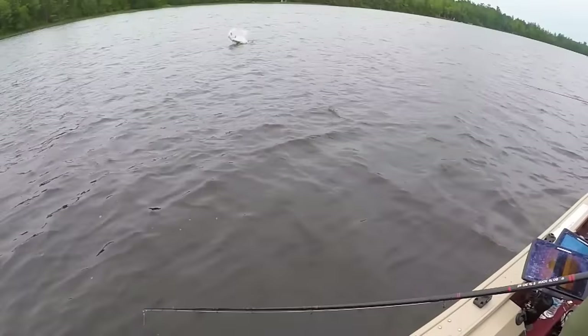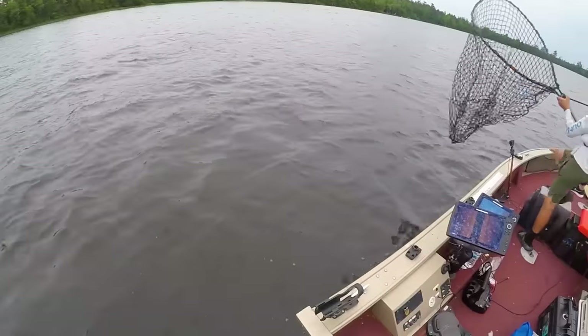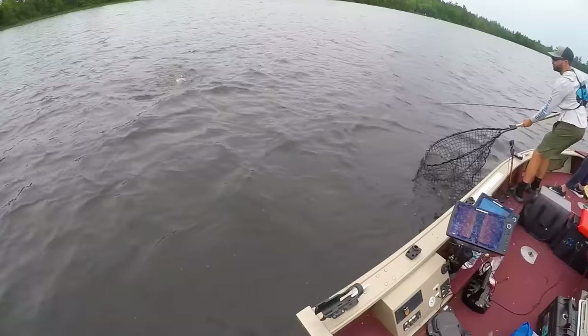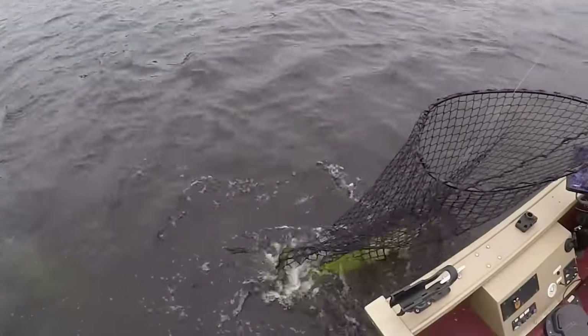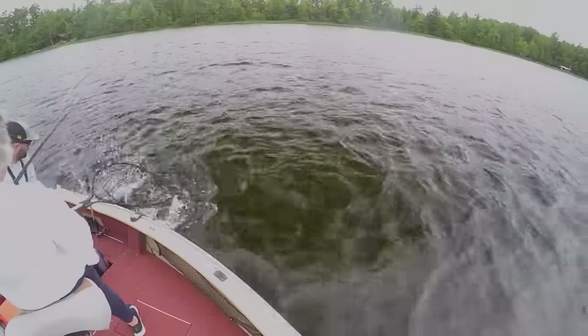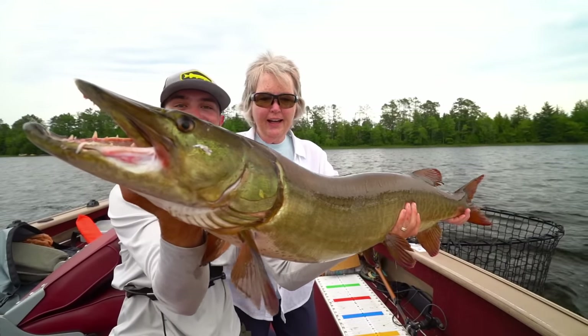She can definitely catch them on topwaters — oh my gosh, you got him! Just keep reeling, keep your head down — that's a big one! Keep her good, you're good, just keep her down, keep her head down, keep your rod tipped low. Oh my gosh — got her! Holy — that is a 45-inch fish! I'm swearing, I'm throwing my bait. I was hoping to have her throw a topwater all day and hopefully hook into a big one on some giant fish water. Looks like her luck is continuing — it's been a good year.